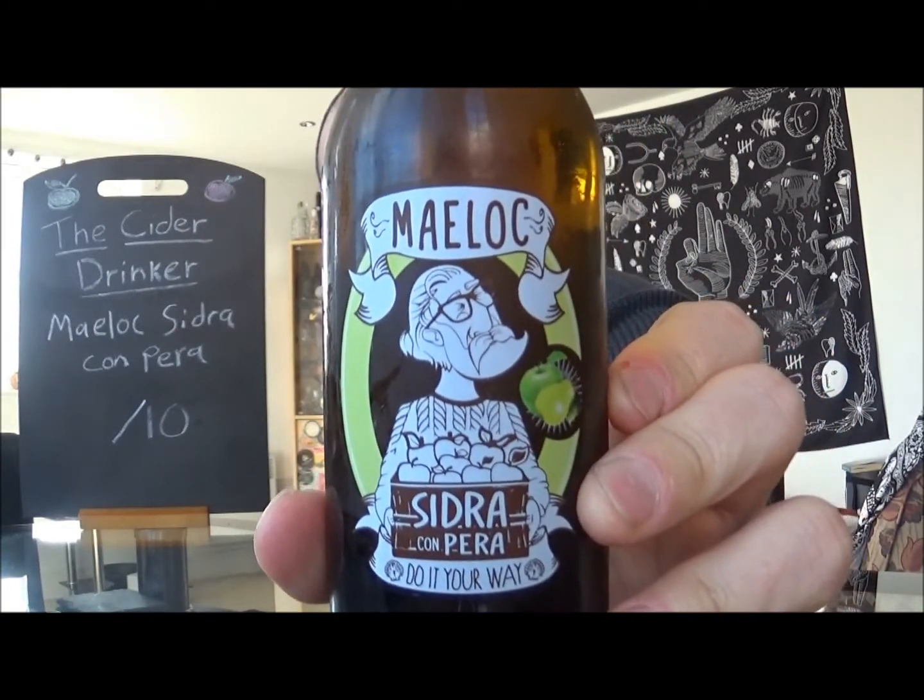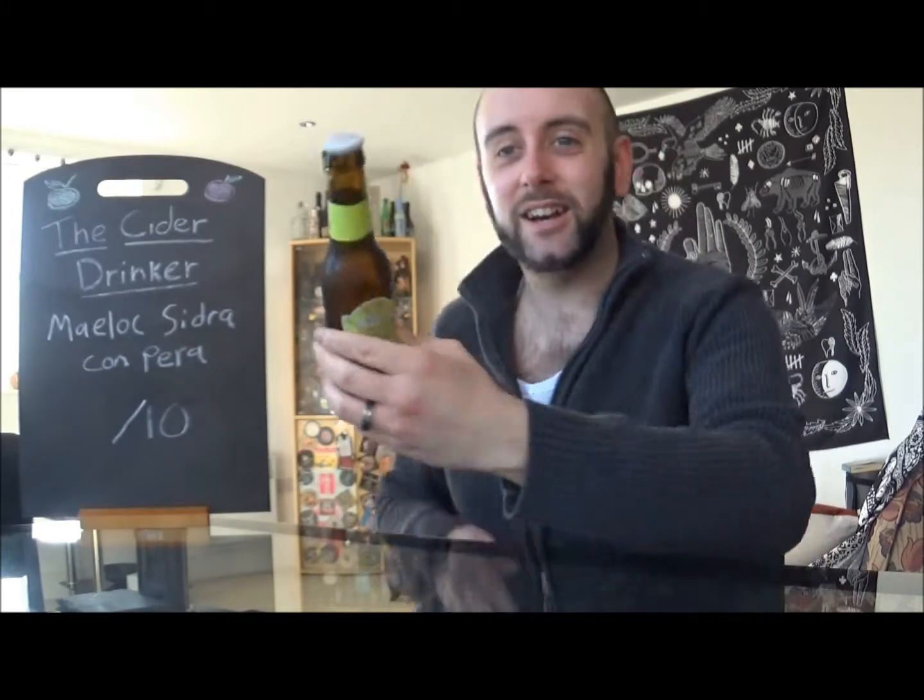My pronunciation of Spanish is not great, but I'm assuming it's Melo, Melok, something along those lines. And yeah, they're Sidra Con Pera, or Pear Cider in this case.